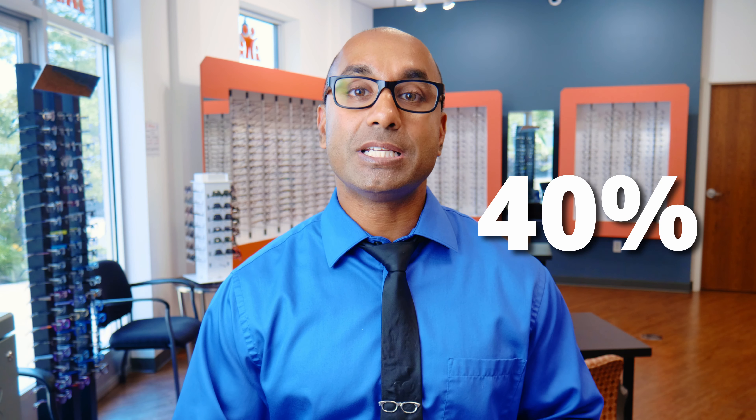I do recommend, if you get blue light glasses, about a 40% filter. The reason for that is: low blue light means high melatonin, high blue light means low melatonin — they're related. If you block out too much blue light during the daytime, your body is going to start preparing for sleep and you're not going to be as focused. So a 40% filter seems to be the sweet spot that I recommend to my patients.